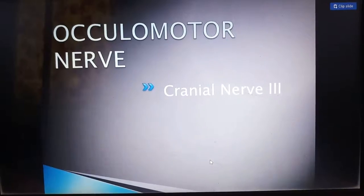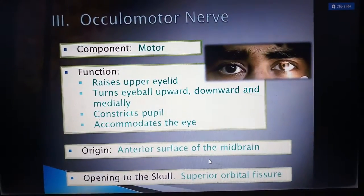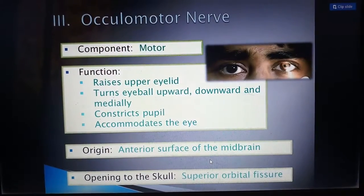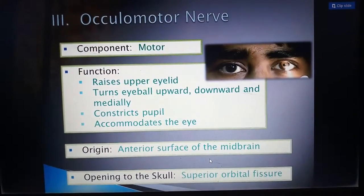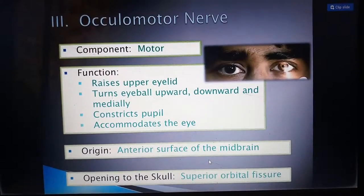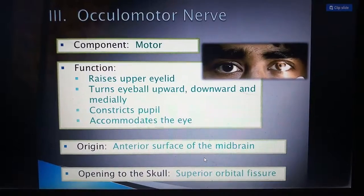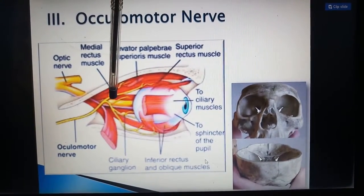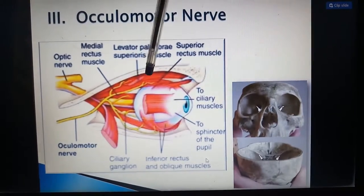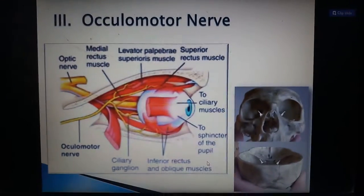Next is the oculomotor nerve, the third cranial nerve. It is a motor nerve whose functions include raising the upper eyelid, turning the eyeball upward, downward, and medially, constricting the pupil, and accommodating the eye. Its origin is the anterior surface of the midbrain, and its opening in the skull is the superior orbital fissure. This nerve supplies to the muscles of the eyeball, allowing us to move the eyeball upward, downward, and medially.